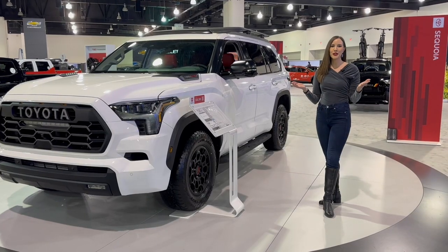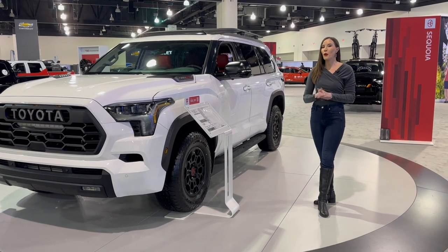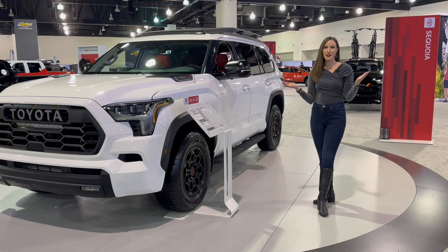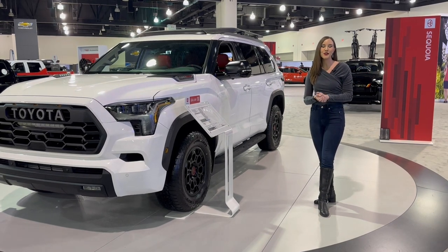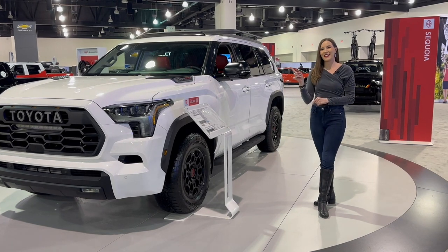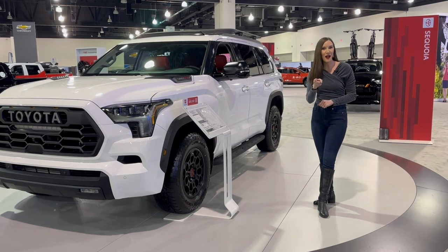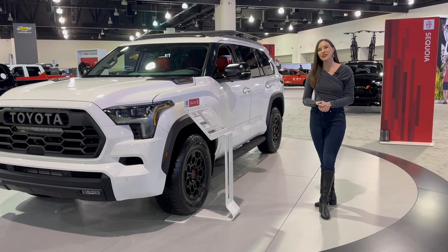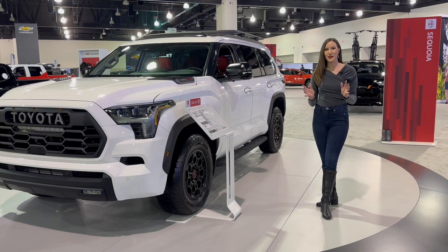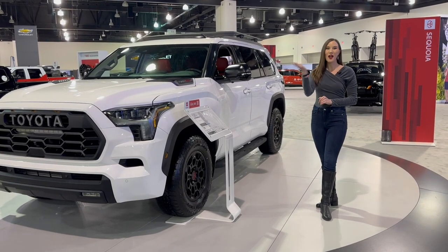And that was the 2023 Toyota Sequoia TRD Pro. If you want more of the Toyota Sequoia and me, Motor City Maggie, check out my other Toyota Sequoia Capstone walk-around that I'll link right here. Thanks so much for watching Motor City Maggie — make sure you give this video a like and a comment, subscribe so you don't miss any of my automotive content, and until next time, motor on!